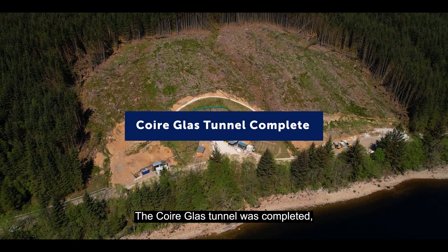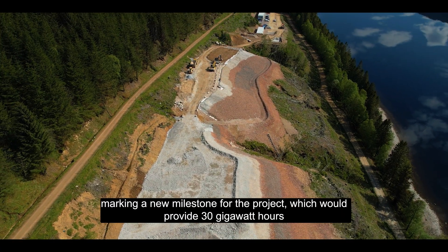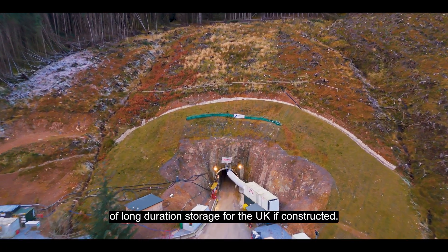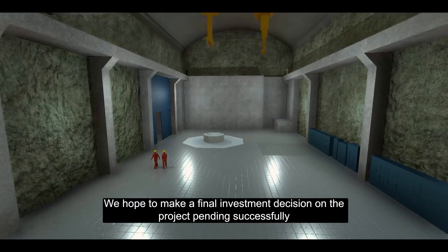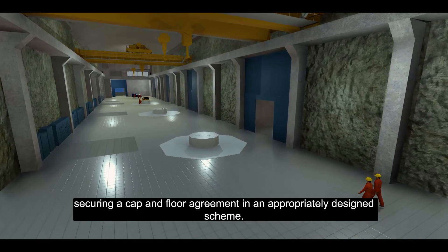A feat of engineering, the Corriglass Tunnel was completed, marking a new milestone for the project, which would provide 30 gigawatt hours of long-duration storage for the UK if constructed. We hope to make a final investment decision on the project, pending successfully securing a cap and floor agreement in an appropriately designed scheme.